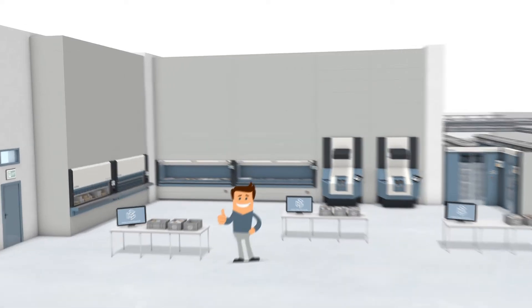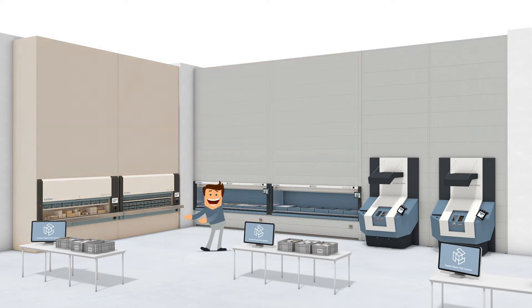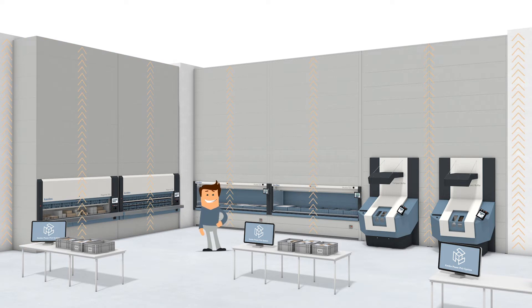By consolidating his inventory into vertical lift module Kardex Shuttles and vertical carousel module Kardex Megamats, Tom utilizes the vertical height in his warehouse and eliminates aisle space.